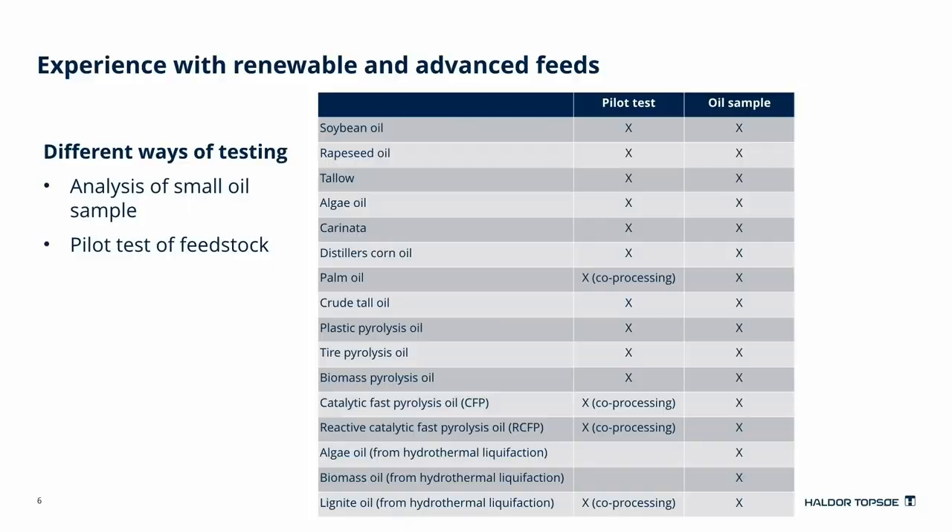In recent years, focus has shifted from conventional fossil feedstocks to renewable feedstocks, and so have the tests we perform. Depending on the amount of feedstock available, we have two ways of assessing the processability of the feed: either by analyzing a small sample of the oil, or by performing a pilot test. In this way, we have tested a variety of different feeds, ranging from simple vegetable oils like soy or rapeseed, over more exotic ones like carinata and tall oil, to the advanced next-generation renewable feeds of plastic and biomass pyrolysis oils. All of the feeds have been analyzed at our facilities, while most of them have also been tested in a specific pilot test.